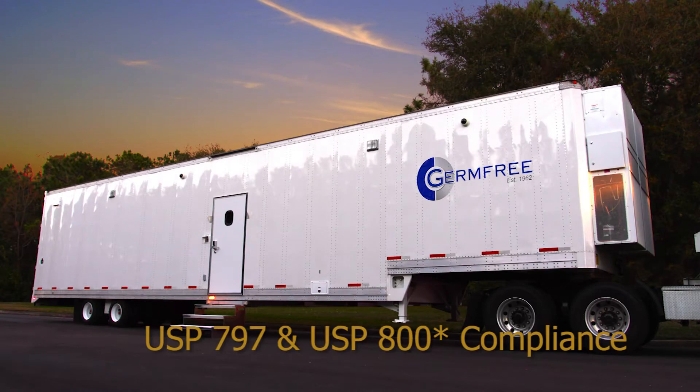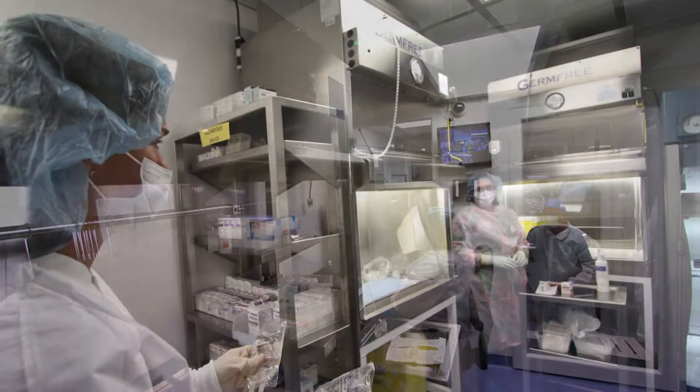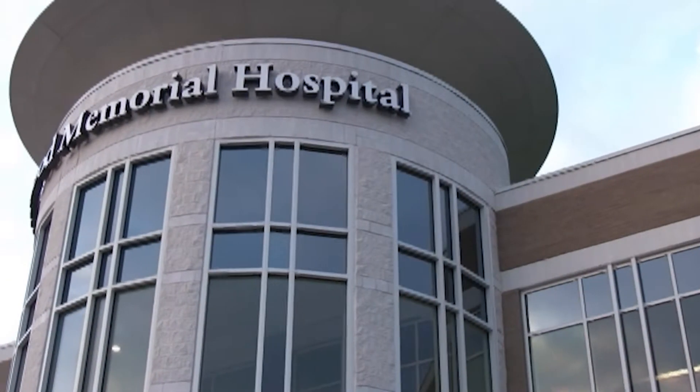GermFree provides advanced turnkey mobile compounding pharmacies. These units are equipped to handle all the compounding operations that are conducted in traditional buildings.